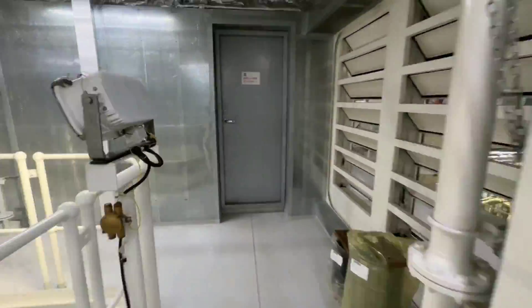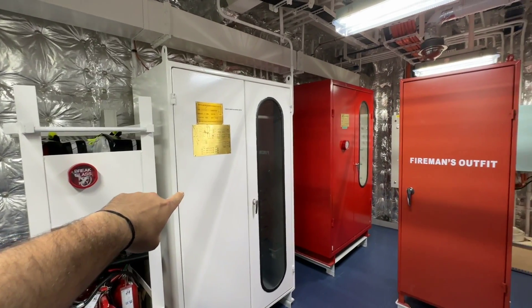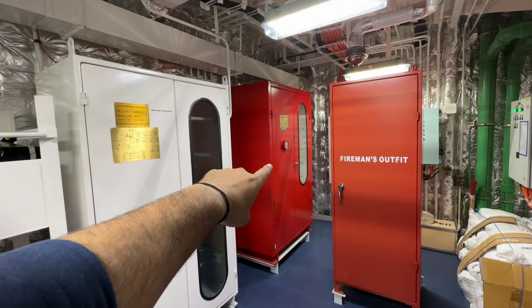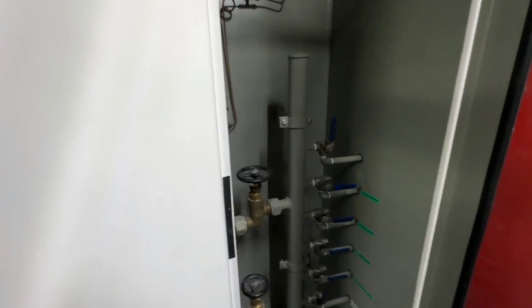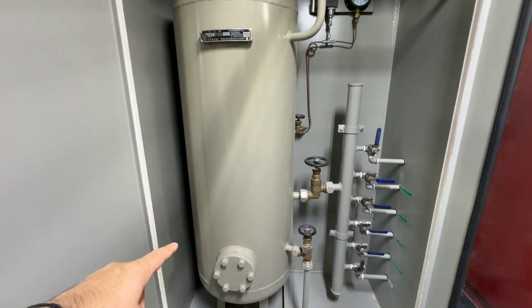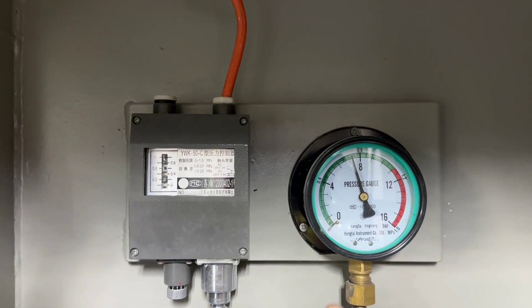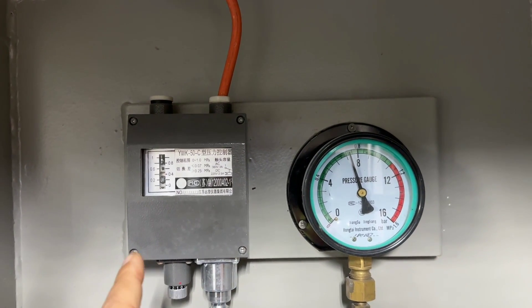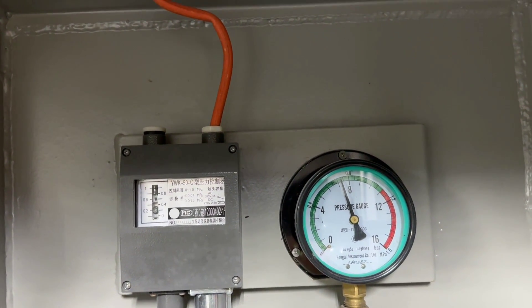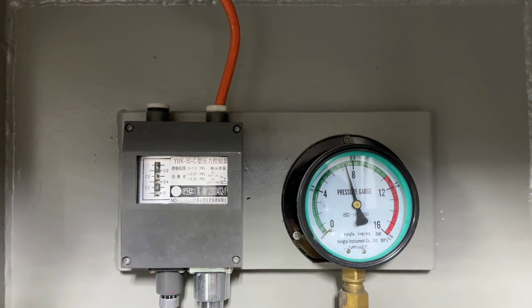So guys now I will take you back to the fire control station to show you the damper closing mechanism. From here we can remotely close all the dampers. These dampers are pneumatically operated — normally they are in open condition, but by closing these air valves the dampers can be shut off. Guys this is a charged air cylinder, and here we have a pressure transducer. Normally they keep it at 7 bar in this cylinder. If the pressure gets reduced, immediately it will give an alarm in the CAMS and then we can refill it with the working air compressor line.